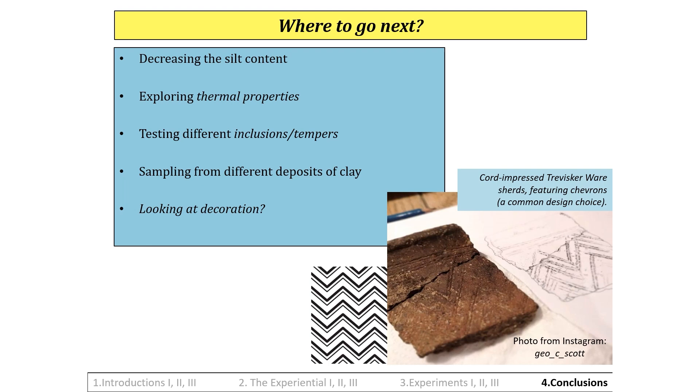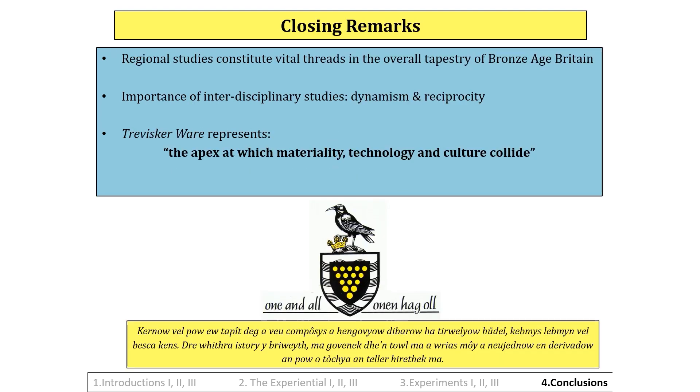4. Each of the above could be taken further by sourcing gabroic clay from different deposits. Experimental studies such as these would complement material culture studies, such as looking at decoration, and in turn help make a solid contribution to regional syntheses. Considering history pre-written records, there is no way for any findings of any research or experimental project to be 100% conclusive, and the shortcomings, which are inevitable to any methodology, must be acknowledged, addressed to be eliminated wherever possible, and ultimately accepted. Regional studies such as this, while geographically limited in scope, constitute vital threads in the overall tapestry of Bronze Age Britain. The importance of enacting interdisciplinary studies and the dynamism, reciprocity, and benefits in doing so must never be underestimated. Ultimately, what Traviscaware seems to represent is the apex at which materiality, technology, and culture collide, and would benefit greatly from additional experimental research projects in the future.